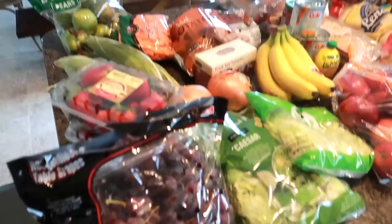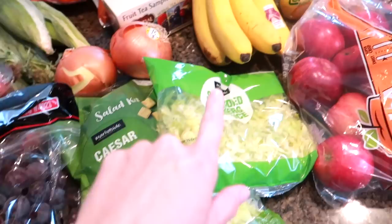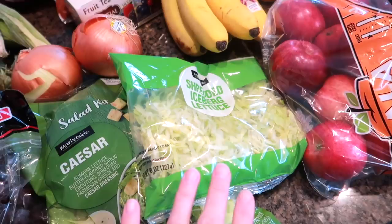So we have lots of produce over here. We have grapes, Caesar salad — I get this every single time, it's literally our favorite, our whole family eats it, try the Caesar salad if you haven't already. Some shredded lettuce — we like to use that on sandwiches, tacos, just really nice to have on hand. A couple of onions, and some strawberries — two packages of those.